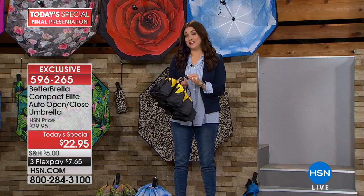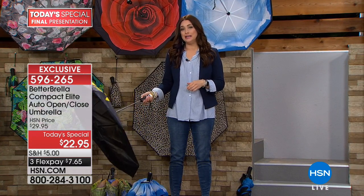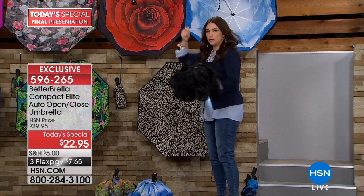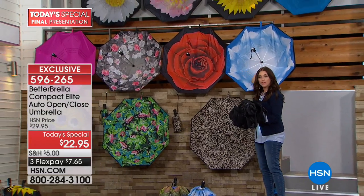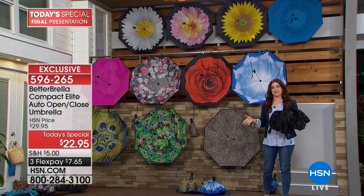It's everything that you dislike about an umbrella taken out of the equation — so much so that it doesn't even have all the metal and wires exposed that your hair inevitably gets caught up in with a traditional umbrella. You guys have truly thought of everything.